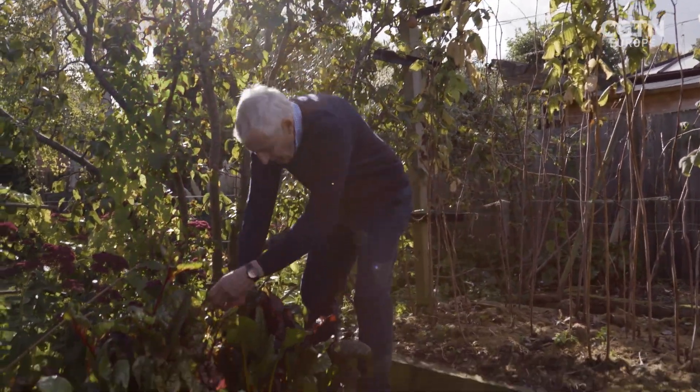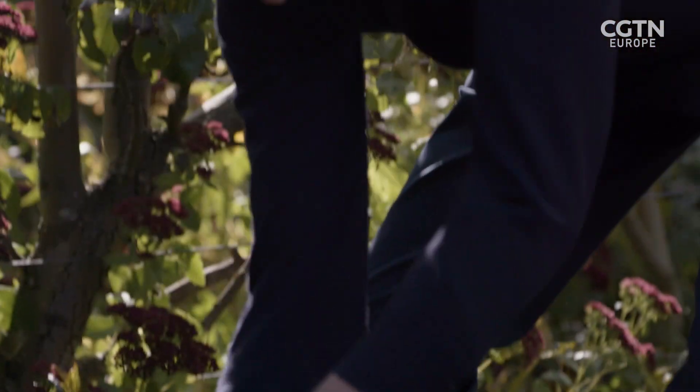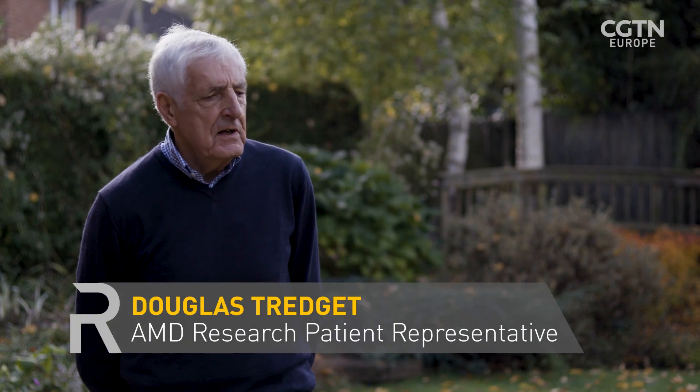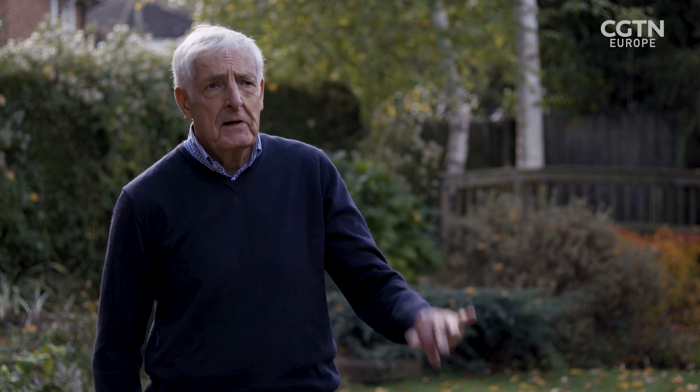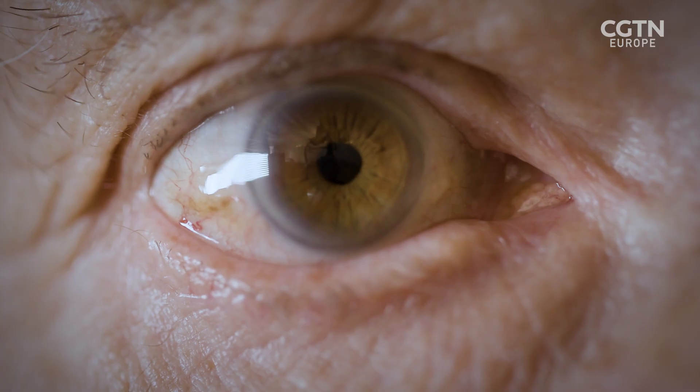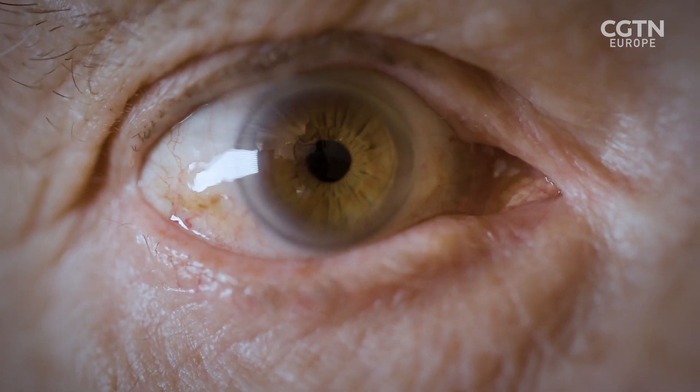Douglas Tredgett was first diagnosed with AMD in 1996 and is the patient representative for the research. He first noticed it while traveling in Spain around 1996-98 — driving along, he suddenly noticed like a raindrop on the eye, a little bit of blurred vision, very small. He went to bed thinking it would be gone in the morning, but it wasn't. The optician immediately sent him to the emergency department at an eye hospital where they diagnosed macular degeneration. From then it slowly deteriorated, and in 2008 he had to give up driving and stopped working.